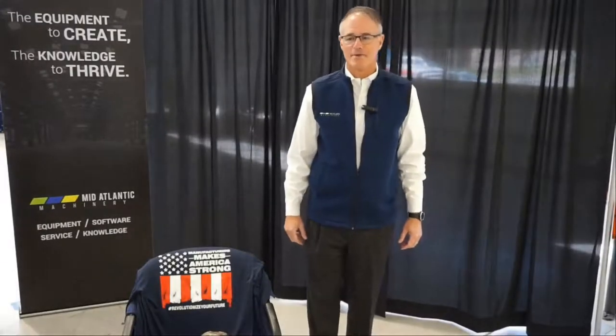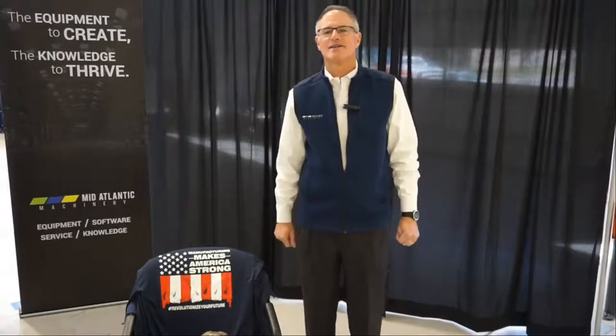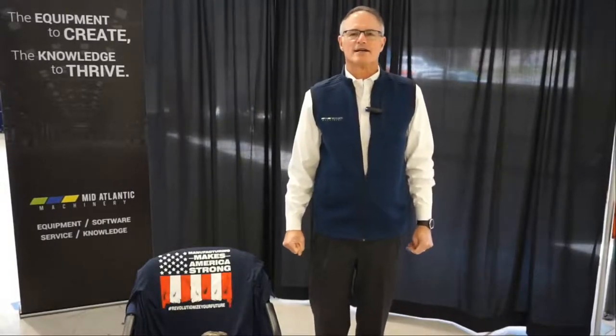Welcome back to EFAB, our expo. We had some slight technical difficulties, so our apologies. My name is Kevin Kilgallen. We're hoping you're getting a lot of good ideas to help improve your business. Our next booth on our virtual trade show is featuring C.R. Onsrud, which makes, I would say, the finest CNC routers in the world. They're based in Troutman, North Carolina.